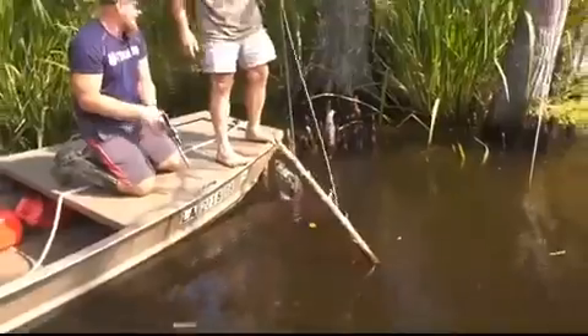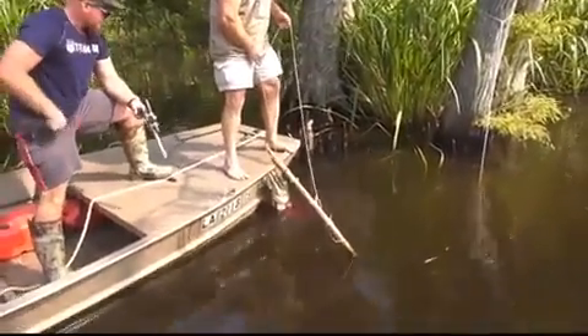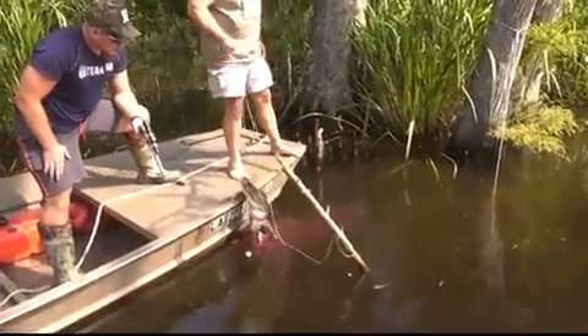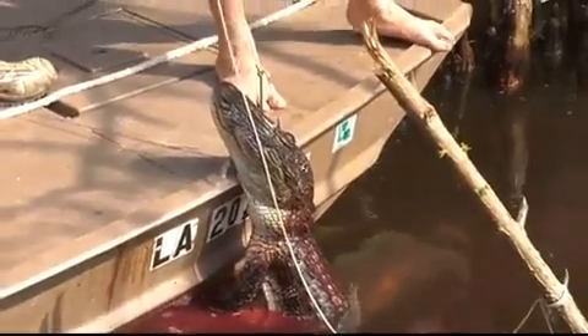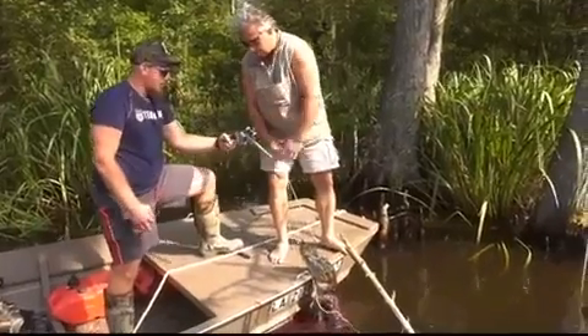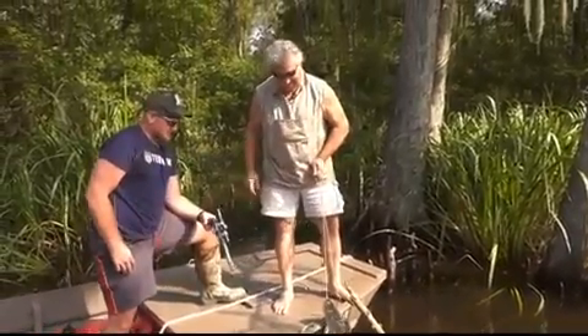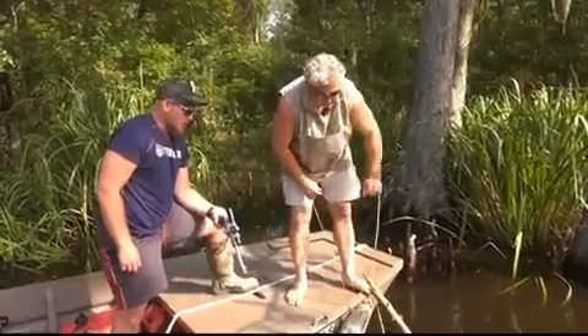We can hear that shot a couple hundred miles away. Think I got him. I think you got him, buddy. He was ready to kind of go crazy — look at that purple blood coming out of there. He ain't going nowhere. All right, what he is now is some beautiful purses. First of all, shake your hand — that's your first alligator? That's my first gator, yes, sir. That's a nice one to start. Yeah, mom will be happy.